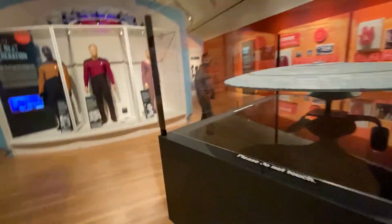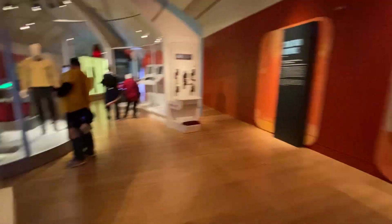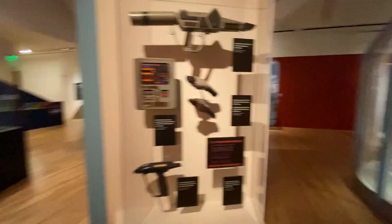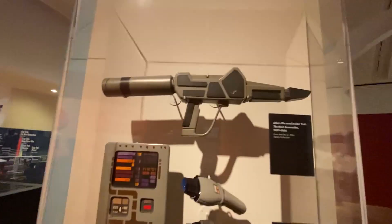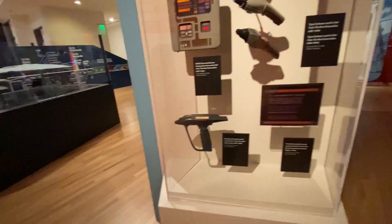They would build these incredibly detailed filming miniatures. Here's the timeline of Star Trek. And then over here you can see casual wear that was sold commercially. And look at this — these are rifles and phasers and pads from Star Trek: The Next Generation.